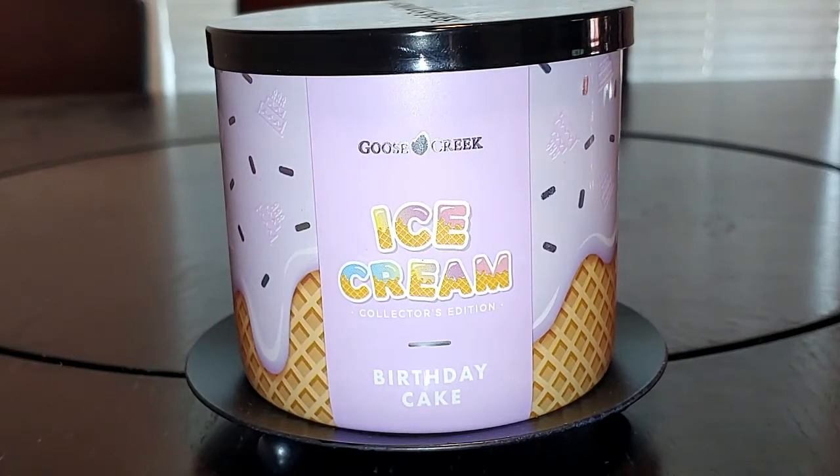So the first thing I get on cold when I smell this, I'm getting yellow cake batter and then a sugary note. I can't wait to get into it to see how it goes.